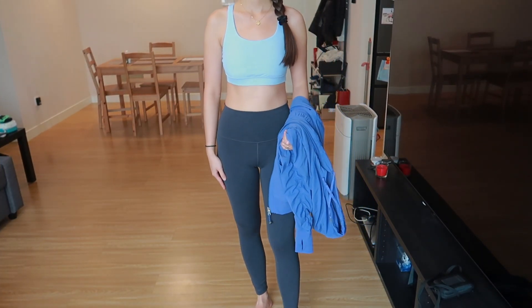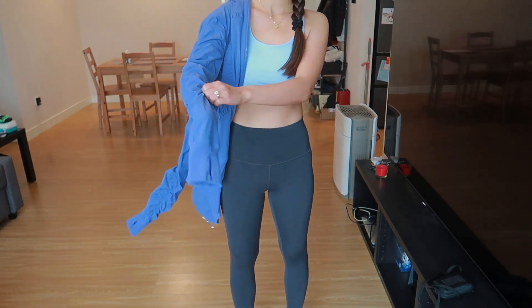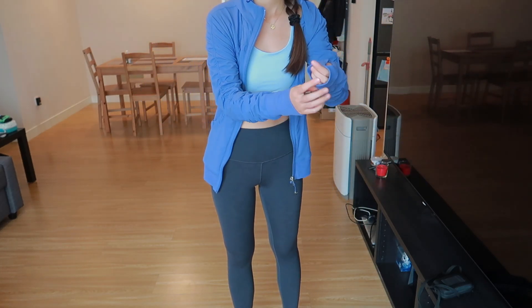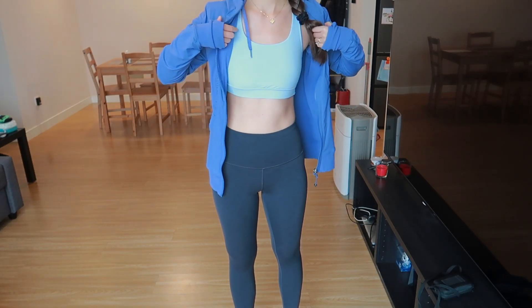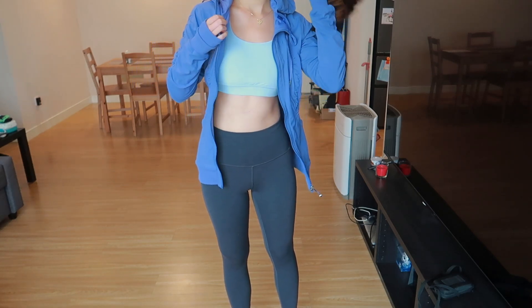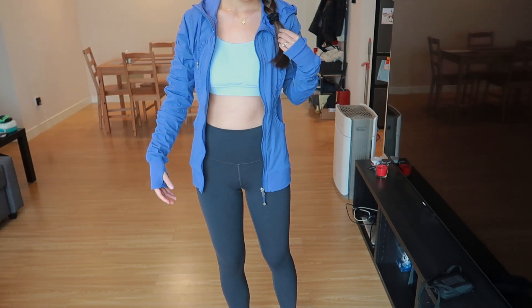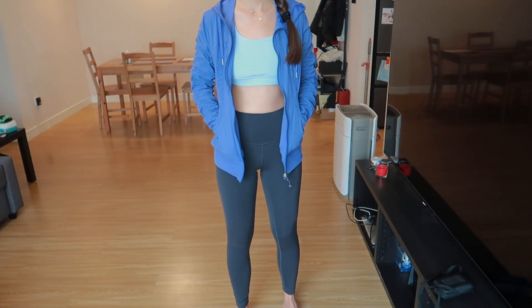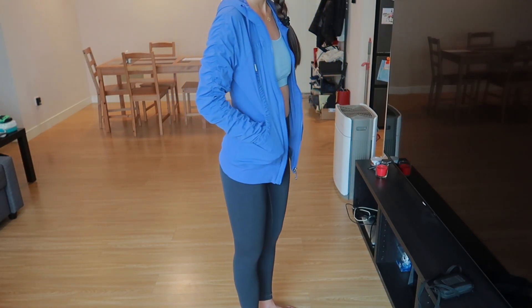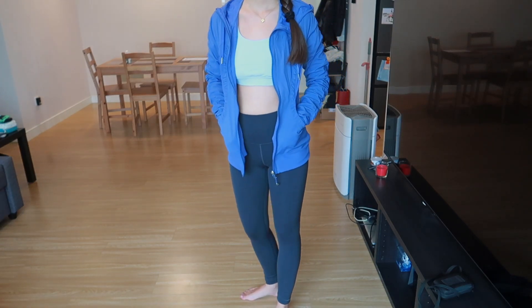In this second outfit I'm wearing the Energy Bra, Wonder Train legging, and the Dance Studio Jacket. I really love the color of this jacket and it is also reversible, so it is very versatile. The lining is super soft and I think you can wear it in all four seasons. Wonder Train is my favorite Lululemon legging — it is sweat-wicking and very comfortable to wear every day.